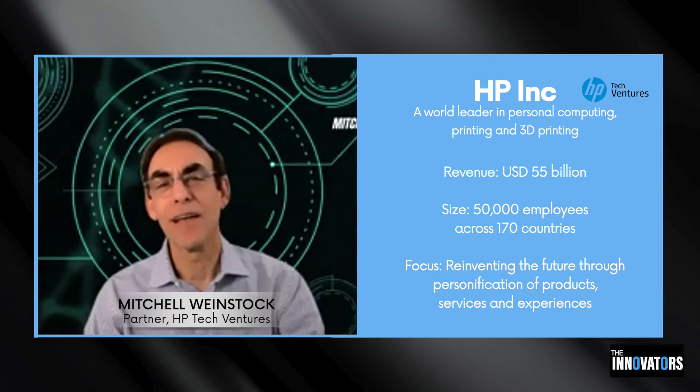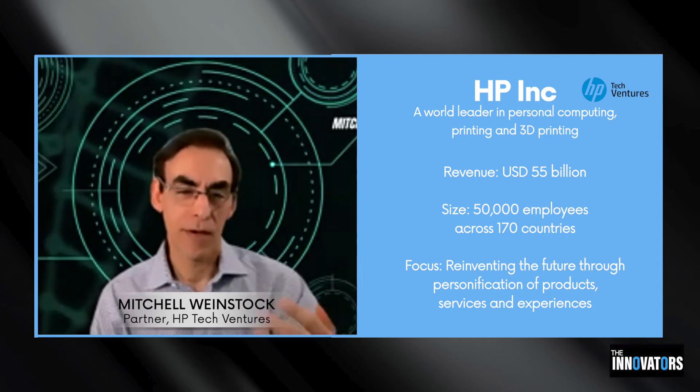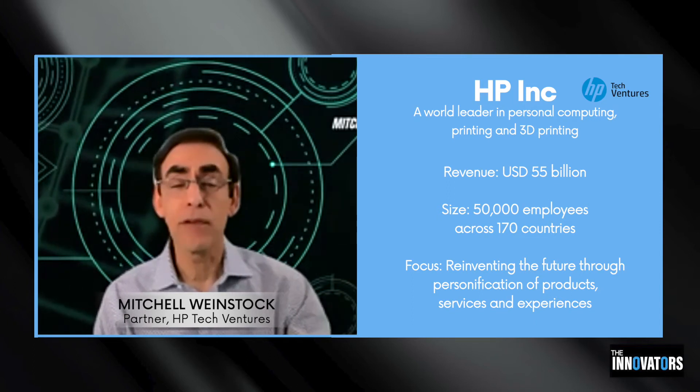If you think about our personal systems group, we have three big business units. We have the group that makes the things you normally see. We have a printing group that has commercial print — everything from Indigo and Cytex and commercial printers. And then we have the 3D printing group. They make massive $150,000 machines that make final parts for BMW and Boeing.